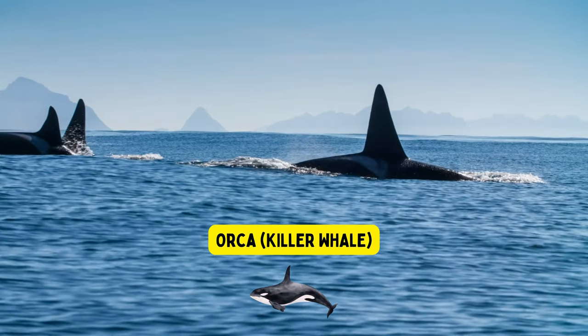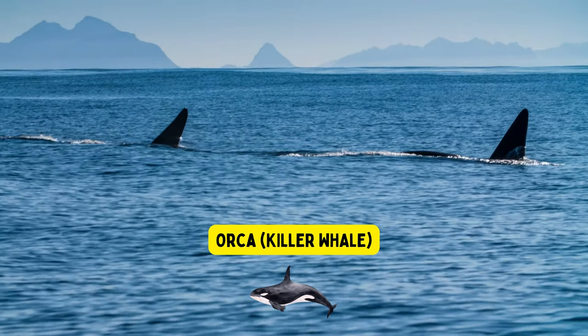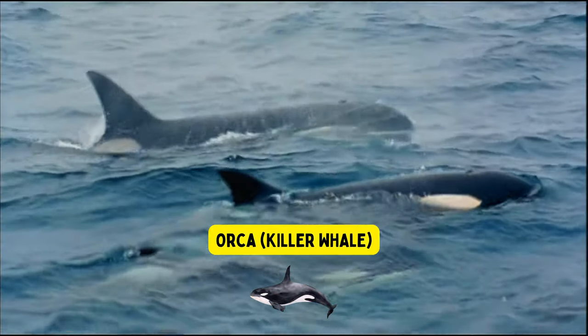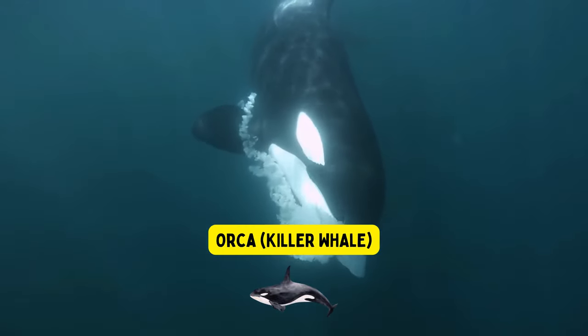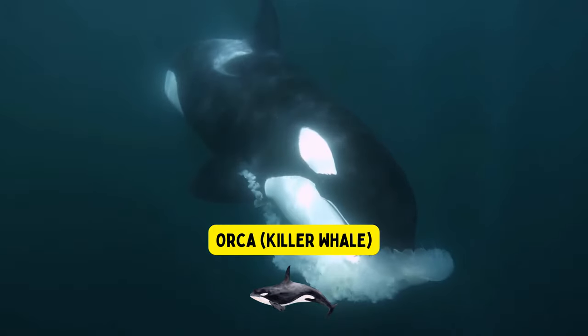Orcas, also known as killer whales, are the largest dolphins in the ocean. They are smart and social animals that live in groups called pods. Orcas are famous for their black and white coloration, and they use echolocation to find and catch their food, which includes fish, squid, and sometimes even other marine mammals.